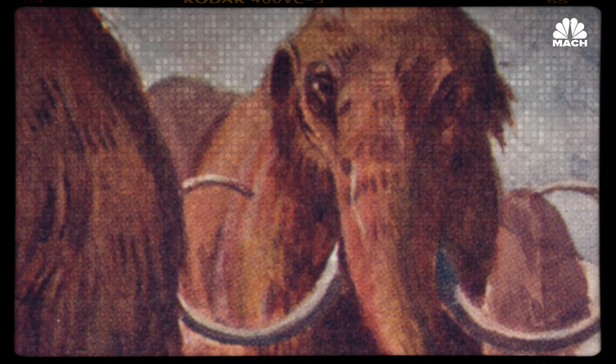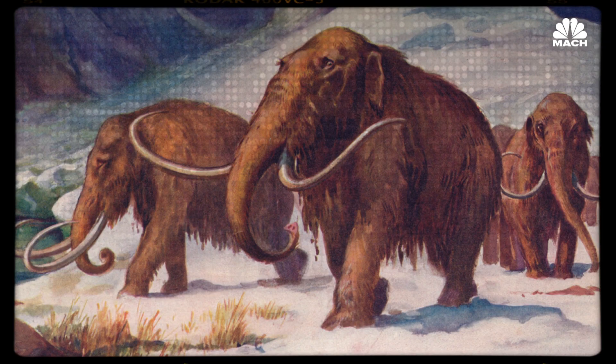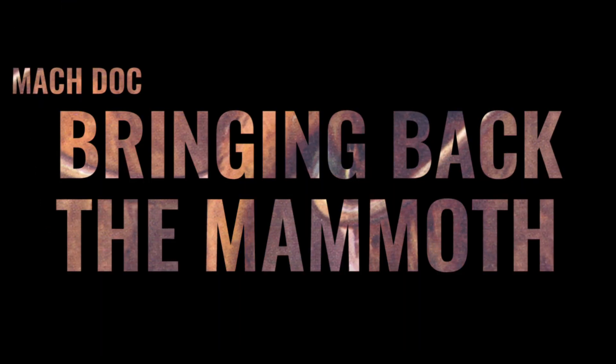But suddenly, this loss might not be permanent. There are a handful of projects across the globe working to bring extinct animals back from the dead. They call it de-extinction.